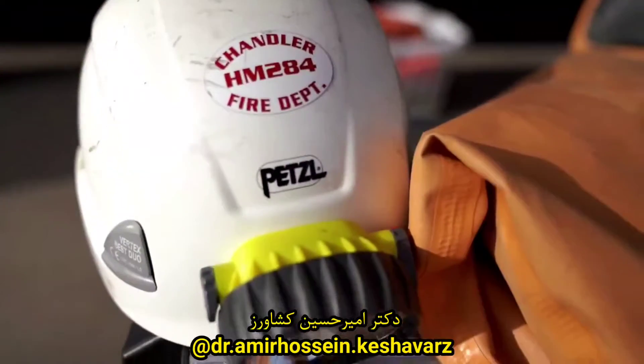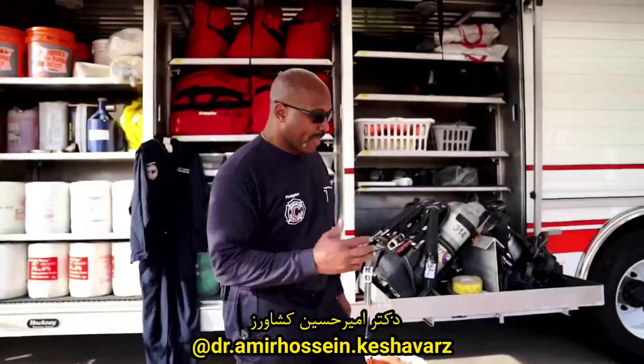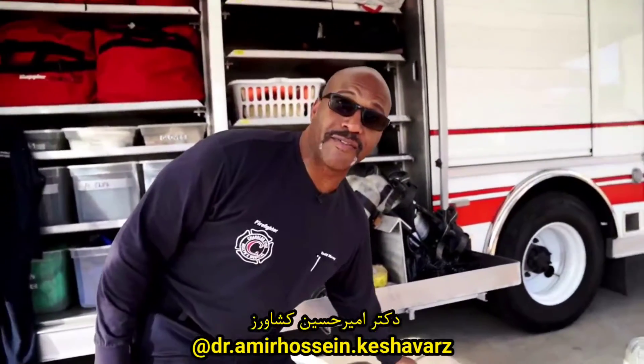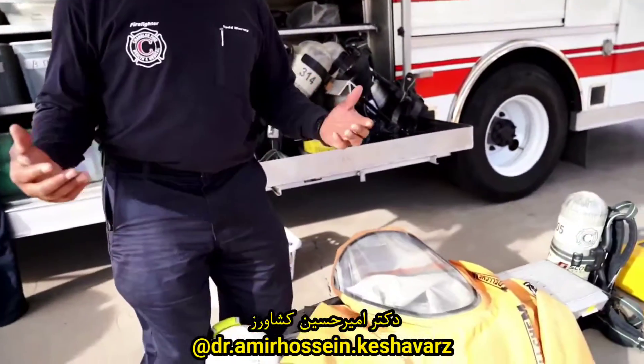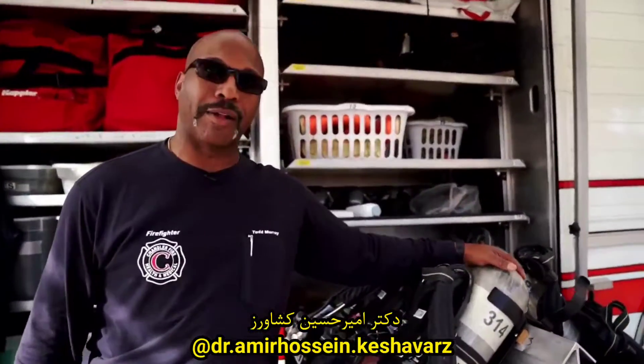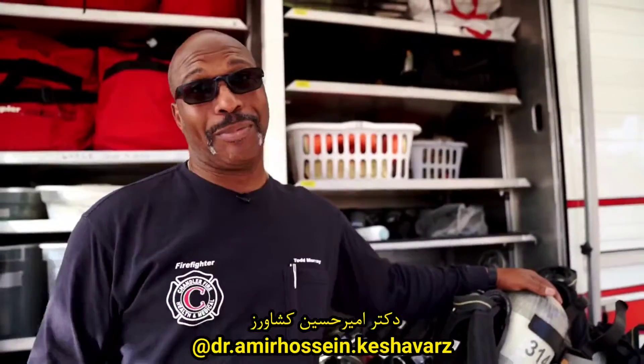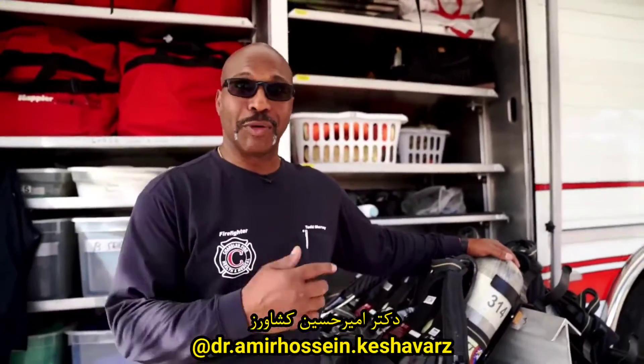Inside of that suit, we have a protective helmet and protective boots — can't hurt your feet or you can't walk. Because this suit is vapor tight, we need some way to breathe air. Right here is a 60-minute bottle. Now it gets 120 degrees in Arizona, so I don't want to be in a suit for an hour.